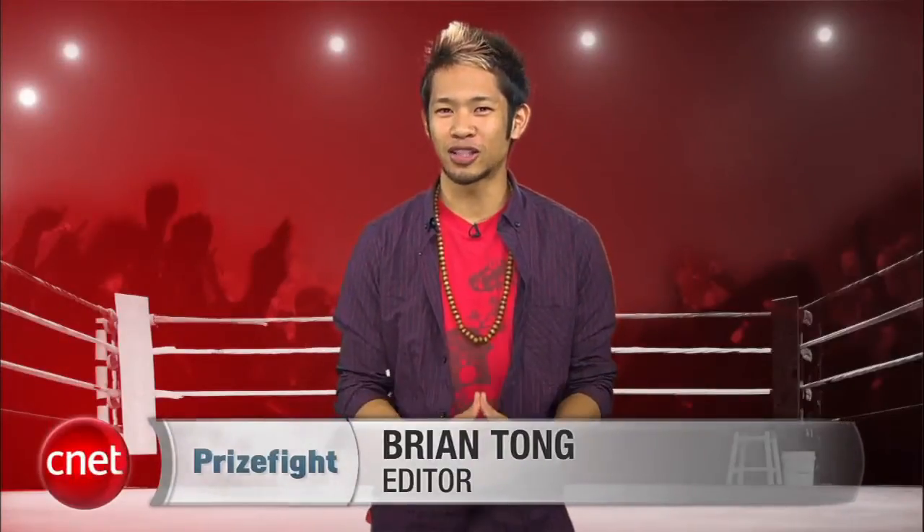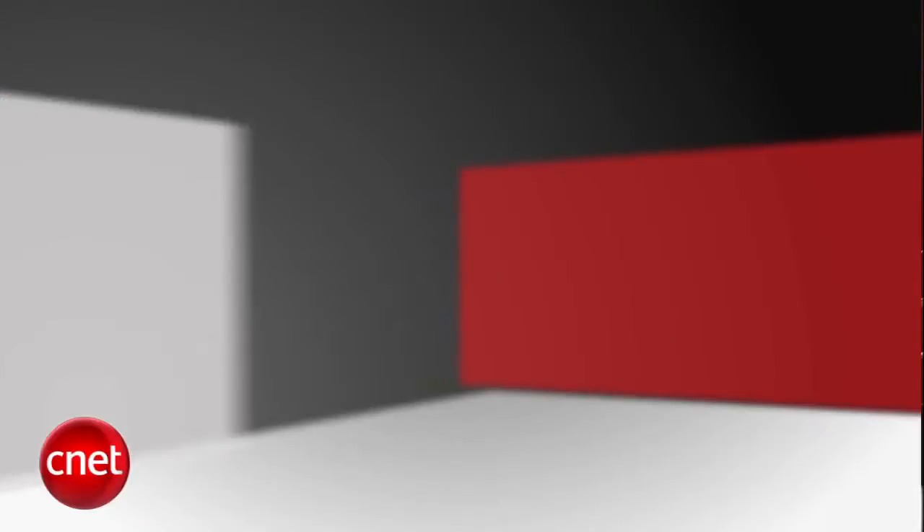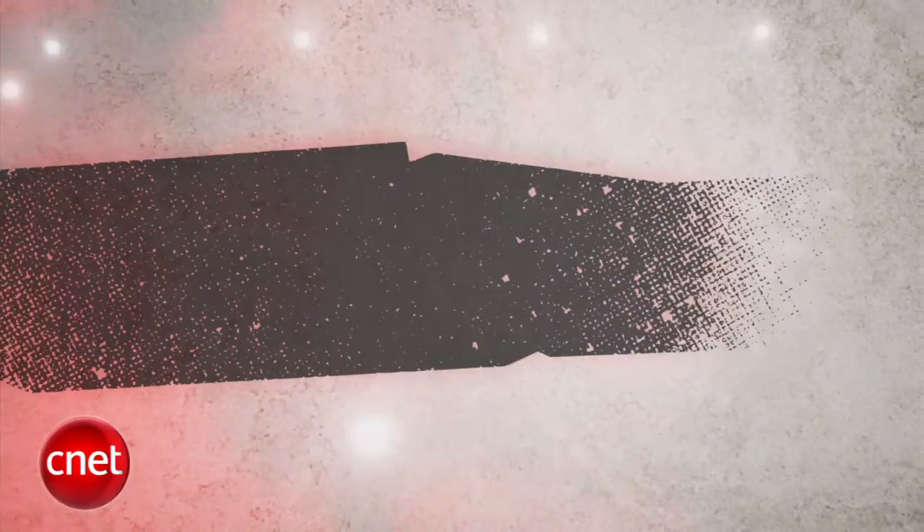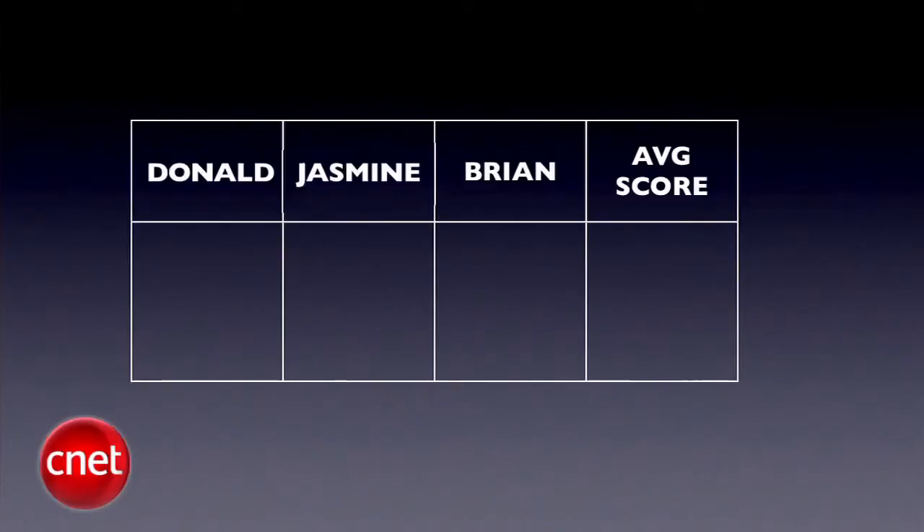What's up, Prize Fight fans? I'm Brian Tong, and this week we're facing off two standout OLED touchscreen media players that the iPod Touch can take notes from. It's a throw-down showdown between Sony's X-Series Walkman and the Coen's S9. Our judges for this fight are Senior Editor Donald Bell, Senior Associate Editor Jasmine France, and you know who. We'll take all three judges' scores and average them out to the nearest tenth each round. The final prize fight score will be an average of all rounds using the same decimal system. Who will be crowned king of the ring? We're going five deep. First round is sexiness.